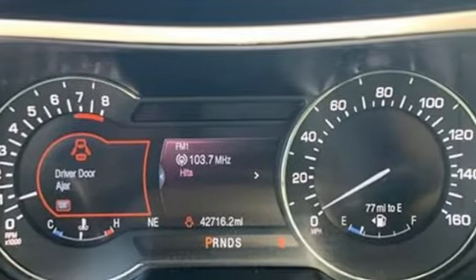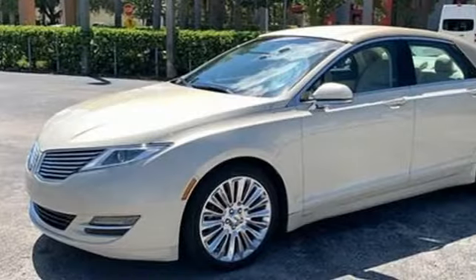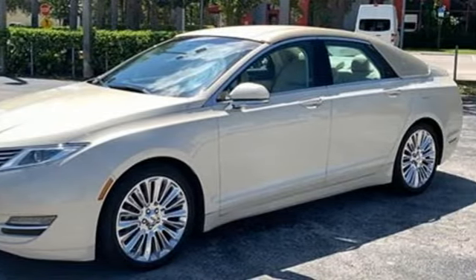Automobile.com finds the split-wing front grille is just as eye-catching as Max Wolf promises, while tasteful detailing with satin finish aluminum adds a premium tone to the exterior.